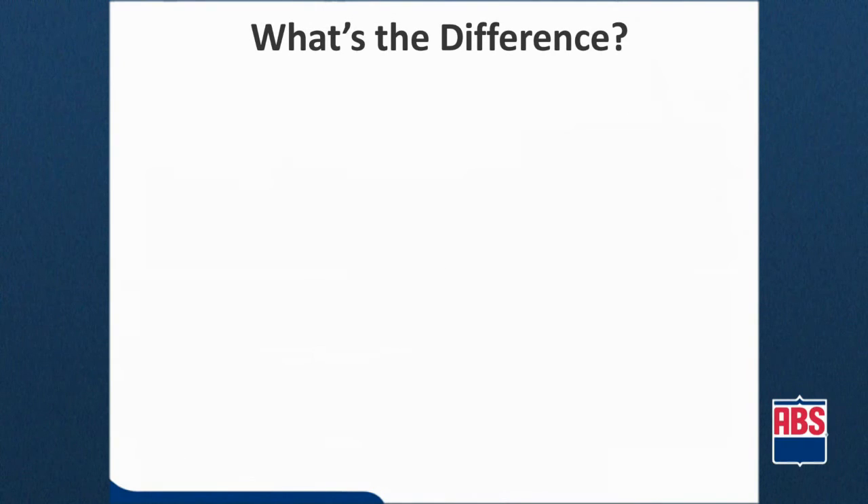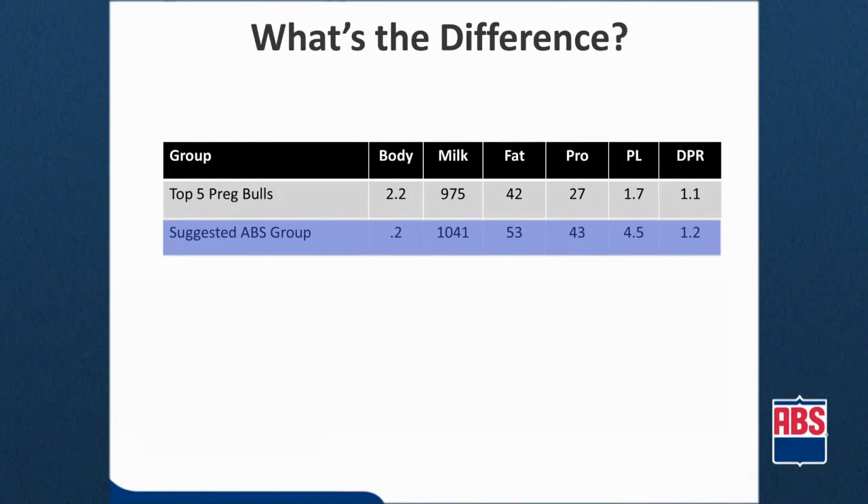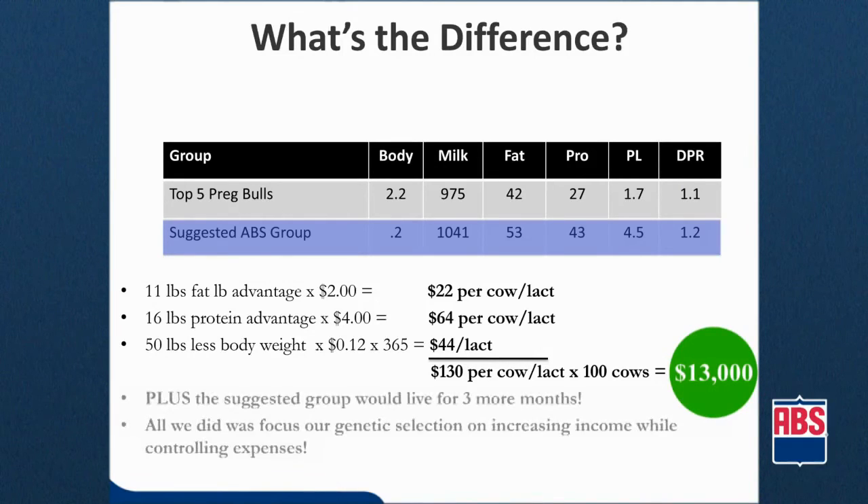Here's an example of bulls used in a real herd selected using traditional benchmarks of 1,000 pounds milk and 2 points type and 2 points udder composite, compared to a suggested group of ABS sires. The specially selected ABS sires provide more production income per lactation in the form of fat and protein. Using the NRC guidelines, we can expect the smaller cows this group will produce to eat at least one pound less dry matter per day. This extra income combined with reduced feed cost results in $130 more profit per cow, or $13,000 for every 100 cows you milk per year. Plus, these daughters will last for nearly three more months in the herd.